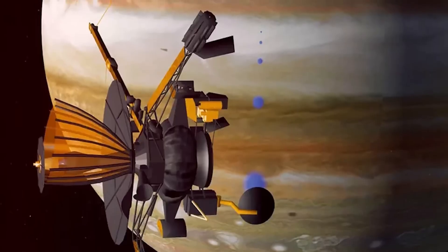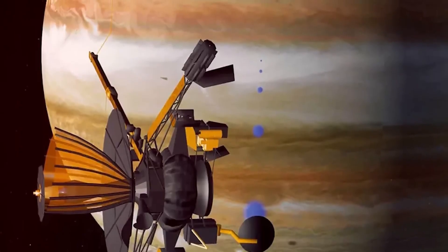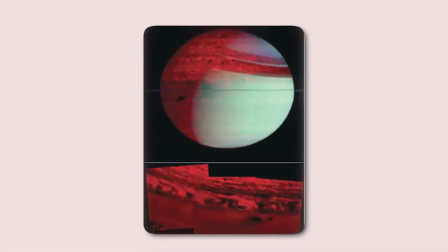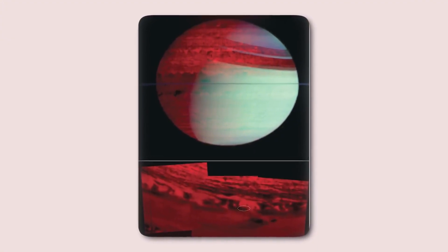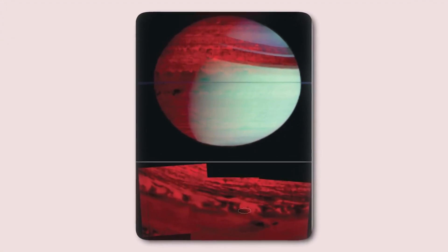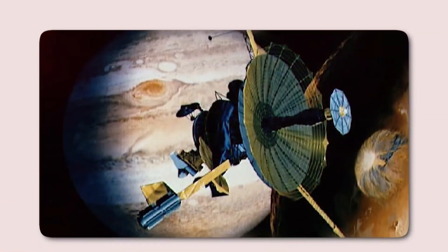The presence of sea salt deposited on Europa is an exciting prospect because it implies the ocean floor could host hydrothermal activity. On Earth, hydrothermal vents are teeming with life, making this a promising avenue for further investigation. Unfortunately, sending a submarine mission to explore Europa's hidden ocean may still be a few decades away.